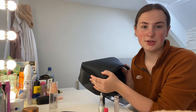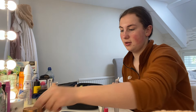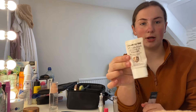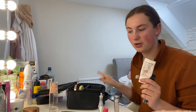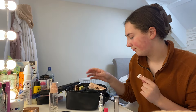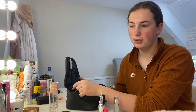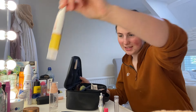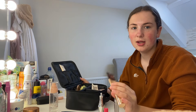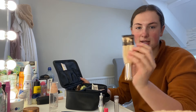This makeup bag is from H&M, very good, I do recommend. For primers I either use the Power Grip primer or the Charlotte Tilbury one — I'm nearly out of the Charlotte Tilbury one but luckily I've got another one in my drawers. The Charlotte Tilbury Wonder Glow also goes in my makeup bag. I have this BB cream for a natural makeup look, but now I also have this Garnier glow one which is basically tinted moisturizer with SPF — really good, I really recommend it.